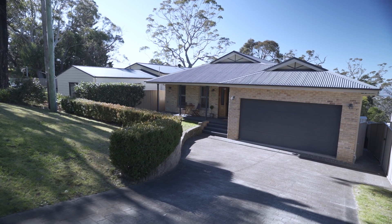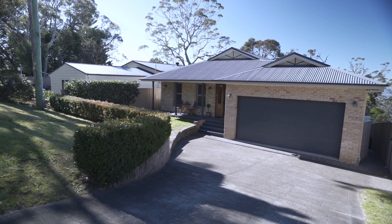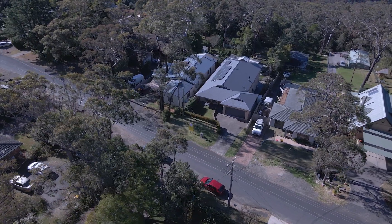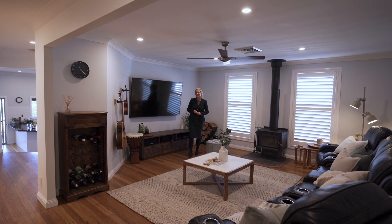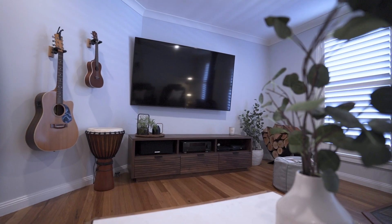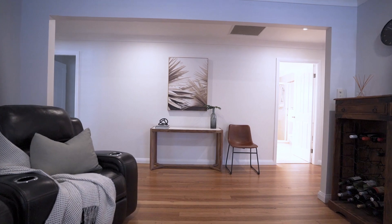The double garage and under house storage is fantastic, offering huge space for your shed or man cave. I absolutely love this living room with this slow combustion fireplace and timber flooring throughout — it really is a warm, beautiful feel.